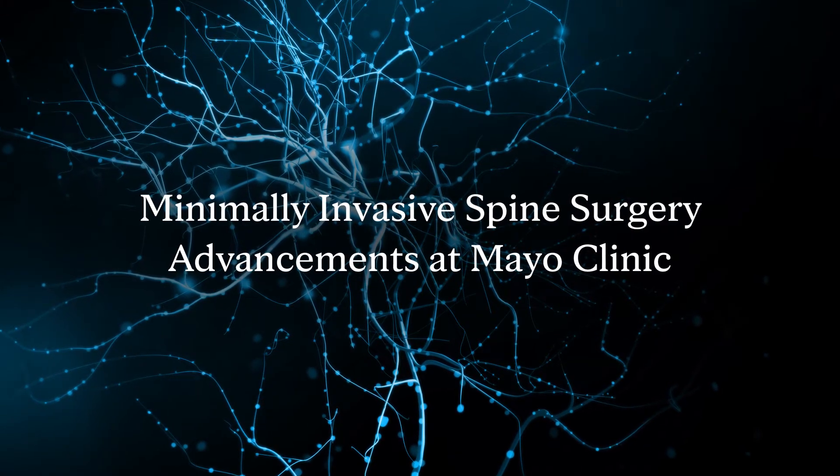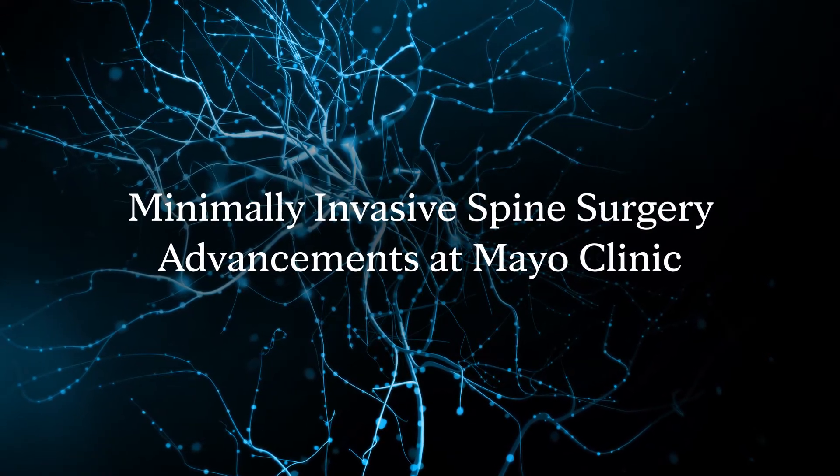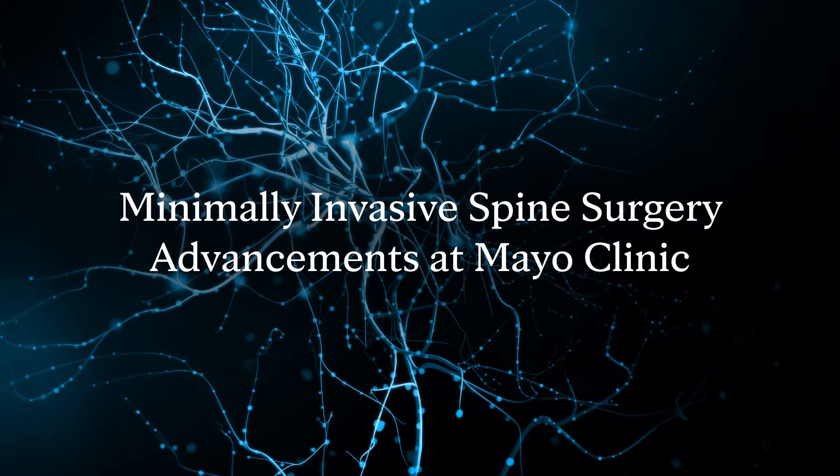The goal of minimally invasive surgery is to minimize the damage to soft tissue around the spine, including less pain, shorter stays in the hospital, faster return to work — all of the things that we want for our patients. We're working very hard to improve every aspect of care for our spine surgery patients.